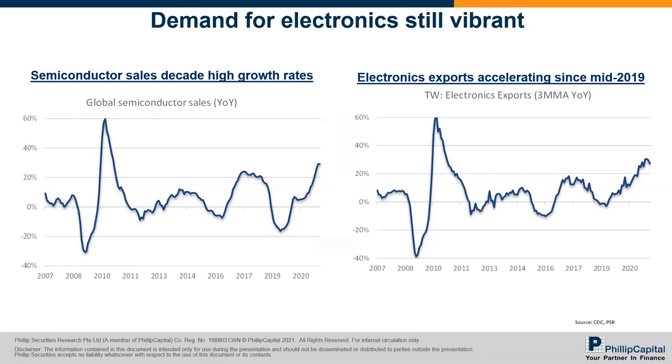Looking at electronic exports — it's up, but we always like to monitor whether this is just a bounce off weakness in 2020. Actually even when we compare to 2019, the growth rate is still very strong. Electronic exports continued to rise even from 2019 onwards before the pandemic. Likewise for semiconductors.